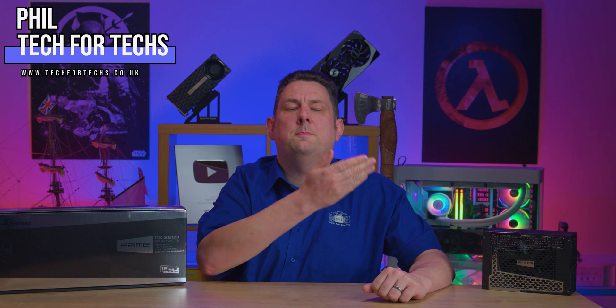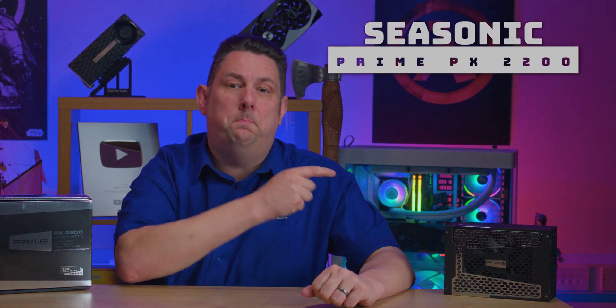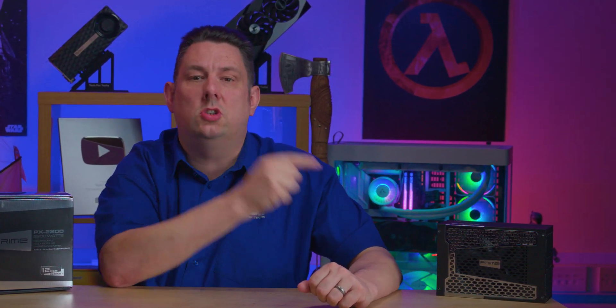Today we're going to be looking at this powerful power supply. It's not 750 watts, it's not 1000 watts, it's not even 1200 or 1600 watts. This beast is 2200 watts of 80 Plus Platinum power.